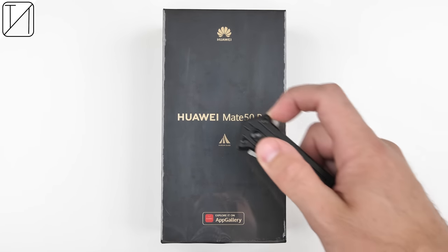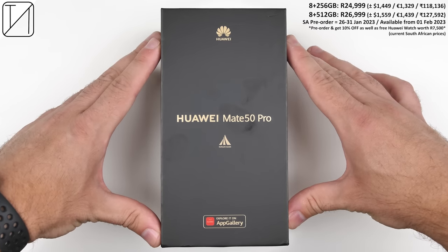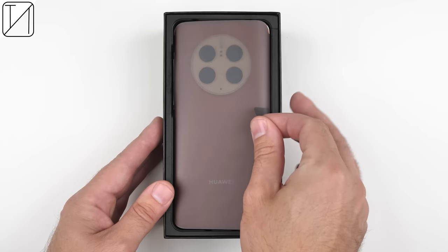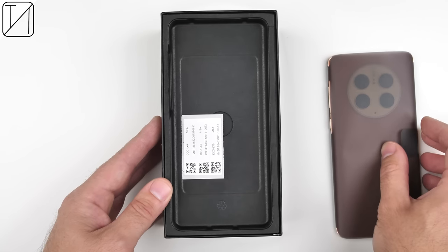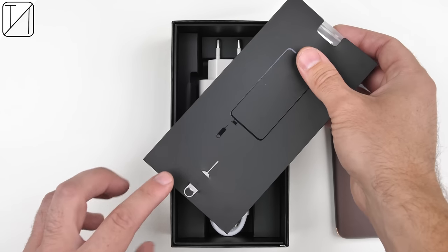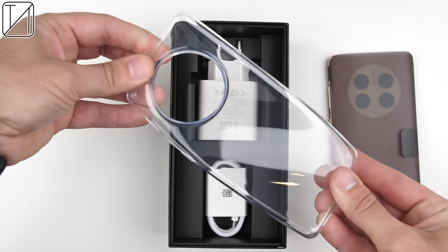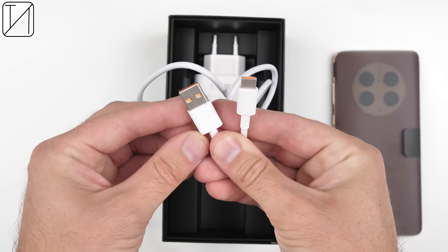Being Huawei's top-tier flagship, it of course costs quite a bit of money, but the Mate 50 Pro has a lot going for it. It currently sits right at the top of DxOMark, thanks to its variable aperture main camera, impressive ultrawide and periscope sensors, and its ability to record 4K 60fps video on all of its cameras.